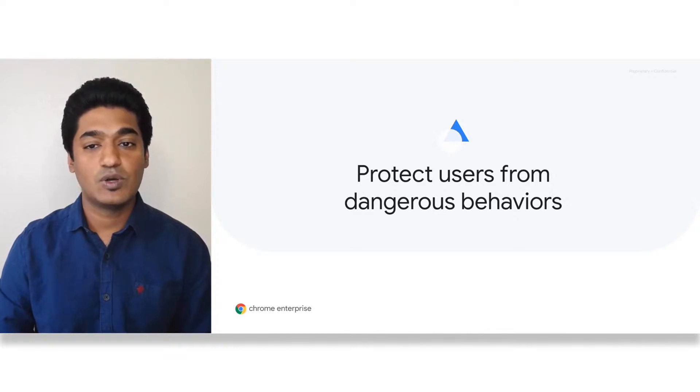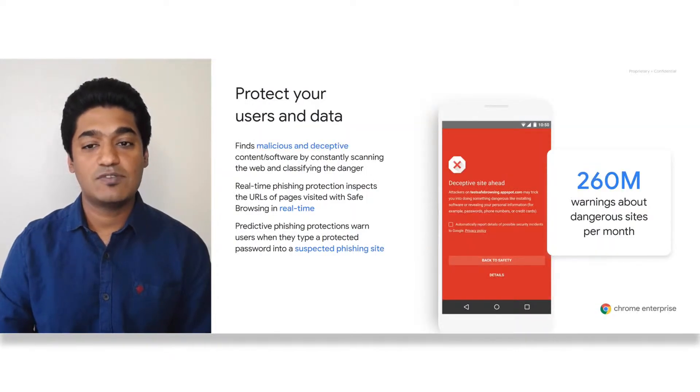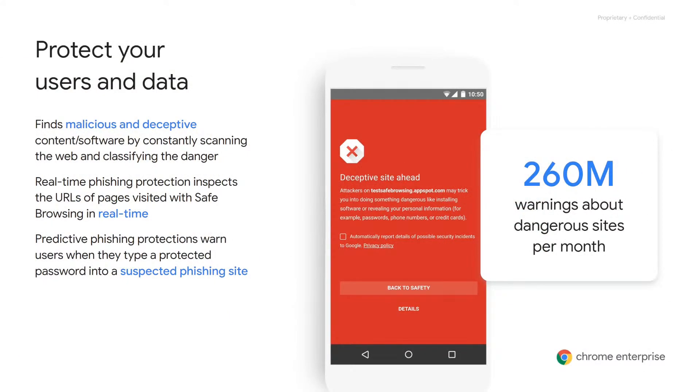To start, we'll walk through how to protect users from dangerous behavior. First, we have Safe Browsing and phishing protections. Google Safe Browsing helps protect over 3 billion devices every day by showing warnings to users when they attempt to navigate to dangerous sites or download dangerous files.